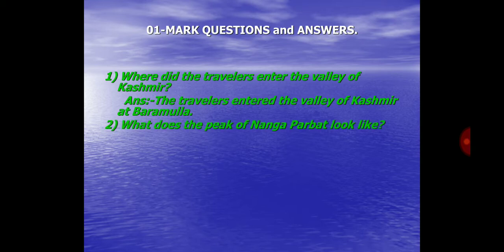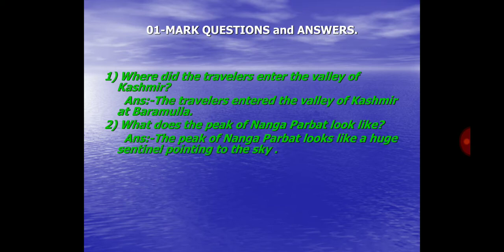Question No. 2. What does the peak of Nanga Parbat look like? Answer: The peak of Nanga Parbat looks like a huge sentinel pointing to the sky.